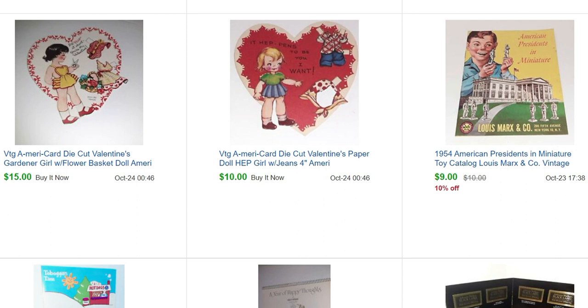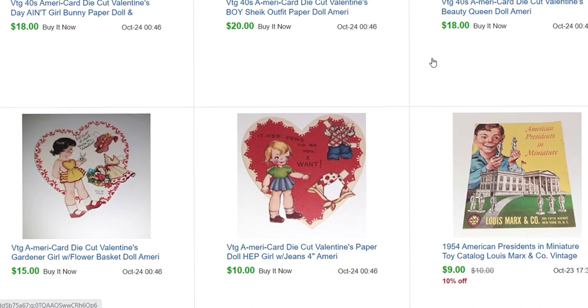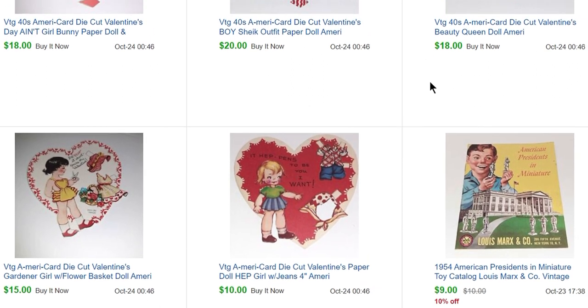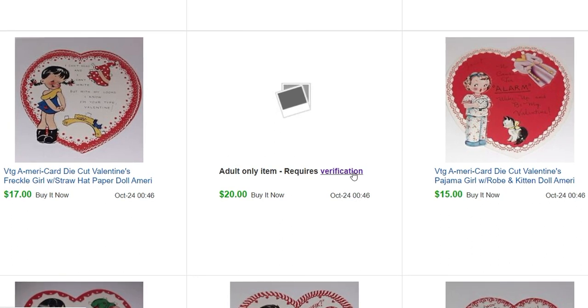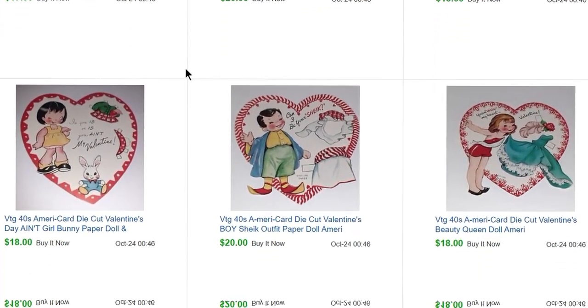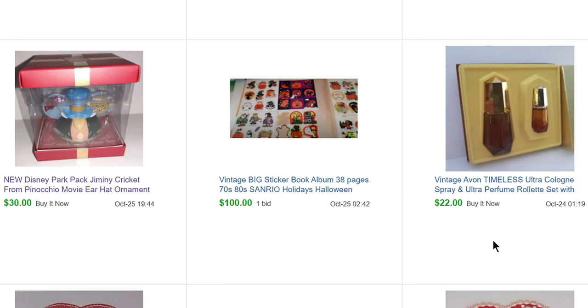Final week of October. This is a little American Presidents in Miniature toy catalog from Marx — I actually have the full set of these miniatures for sale too, but this is just one catalog. I had two so I sold one. And these are those little paper doll valentines — little perforated single valentines from the 30s and 40s. One I called a pin-up because she's in a little swimsuit. These valentines sold for $15 to $20 each, all to the same person.